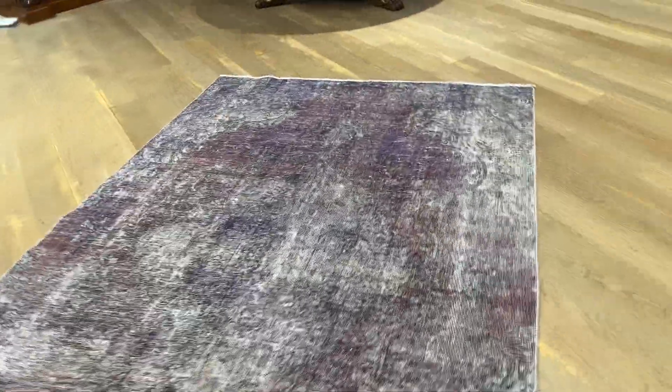This carpet has been added to our clearance section because it has had a lot of work done to these parts of the carpet. They've all been worked on to make them stronger, but it's not the best work from our collection.